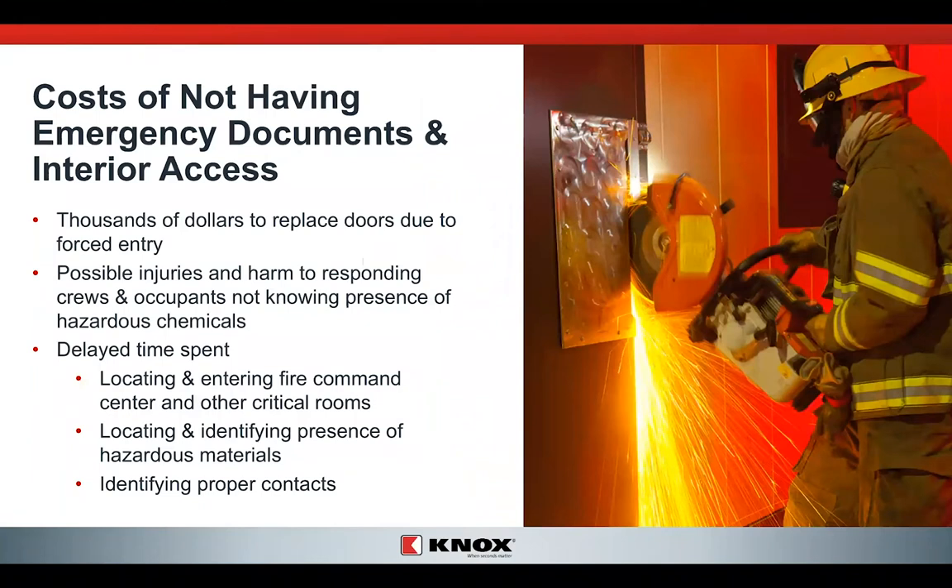What's the cost of not having these documents available? It could be thousands of dollars for doors we have to replace because we don't have the keys or access. We may be getting into the wrong door when we need another. Anytime we're doing forcible entry, there's a chance of harm to the responding crew and possibly the occupant. We may be going into a hazardous area without even knowing it's hazardous. That delay — finding access to the fire command center, cutting the wrong door, failing to identify hazardous materials — could certainly increase the cost of our response to your facility.